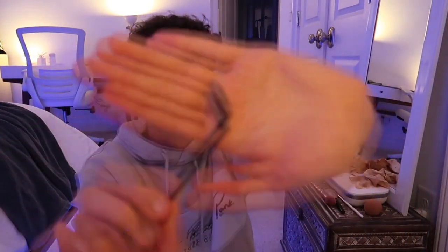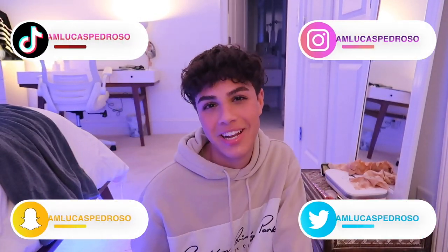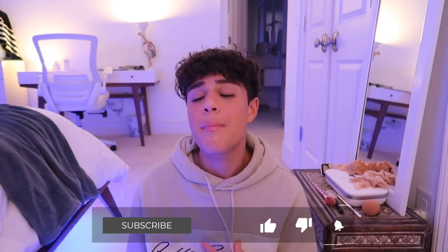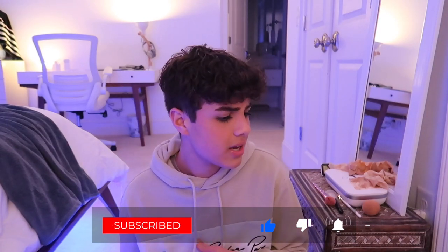That is everything! This is a long video — I've missed you guys and I'm getting back to making videos. Follow me on all my social media at Lucas Pedroso on literally everything. Let's become besties — give this video a thumbs up, make sure you're subscribed, and leave a comment below telling me: are you a light packer or a heavy packer? Interact! Okay, I need to go to sleep. Goodbye!